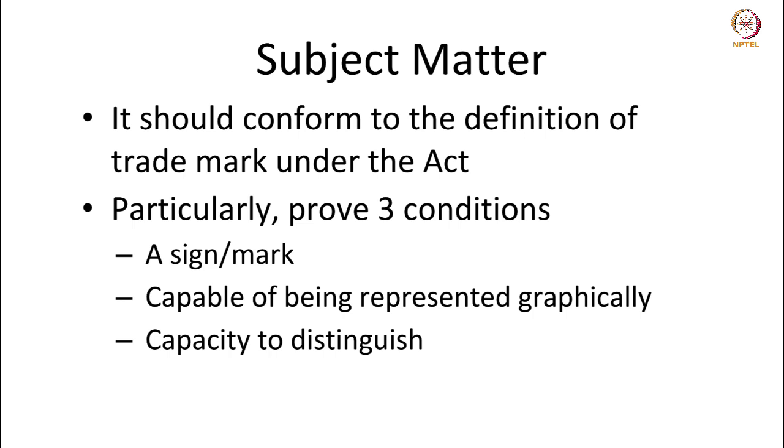One, it should pertain to a sign or a mark. Two, it should be capable of being represented graphically — the mark should be capable of being shown on paper; it has to be two-dimensional. Three, it should have the capacity to distinguish goods and services. So the mark should pertain to a sign, be represented graphically, and be able to distinguish the products and services from that of a competitor.